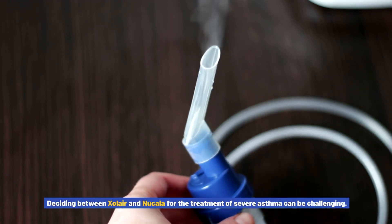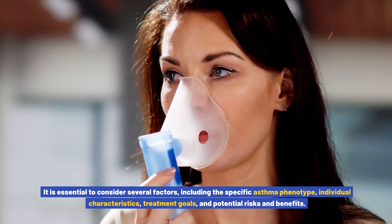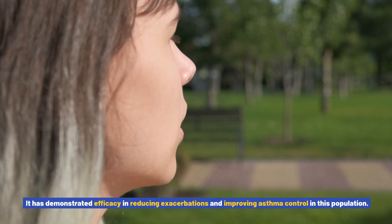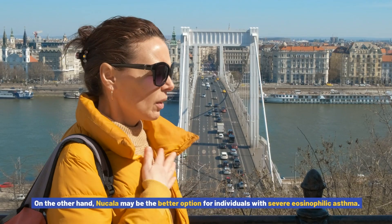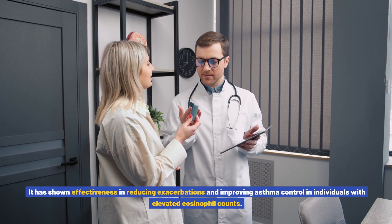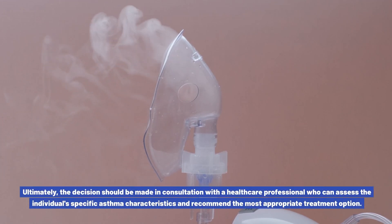Choosing between Xolair and Nucala for severe asthma can be challenging. It is essential to consider several factors including the specific asthma phenotype, individual characteristics, treatment goals, and potential risks and benefits. For individuals with severe allergic asthma and high levels of IgE, Xolair may be the preferred choice, while nucala may be better for severe eosinophilic asthma with elevated eosinophil counts. Ultimately, the decision should be made in consultation with a healthcare professional who can assess the individual's specific asthma characteristics.